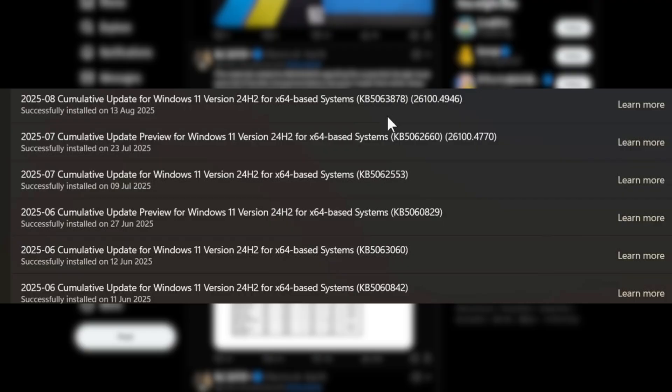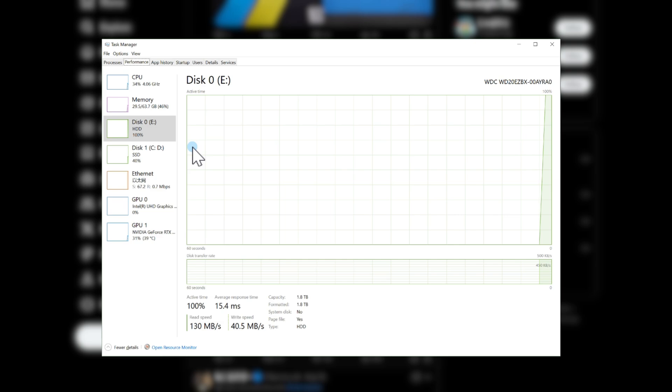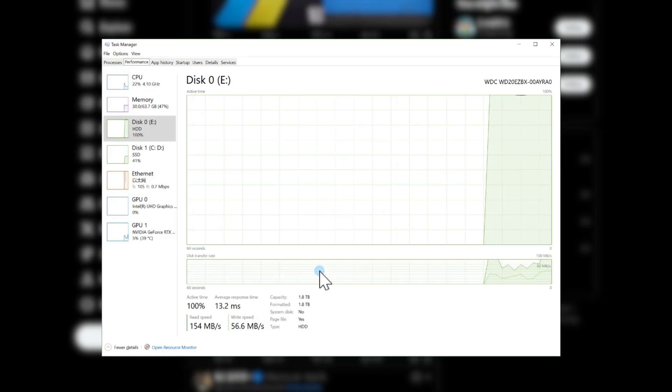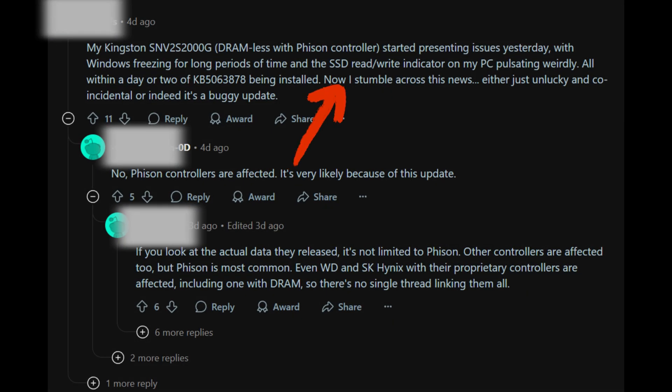The problem typically happens during large, continuous write operations, such as moving 50 GB or more of files, or unpacking large archives. Once it happens, the drive can vanish from Windows, not even showing up in disk management. While a restart sometimes brings them back, the issue quickly returns under the same workload, and the recurrence rate is very high. This is a ticking time bomb for many users who are at risk of losing data at any time.